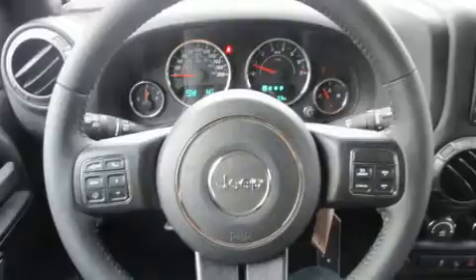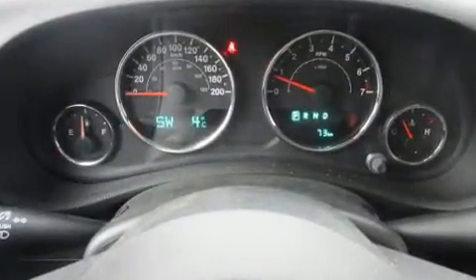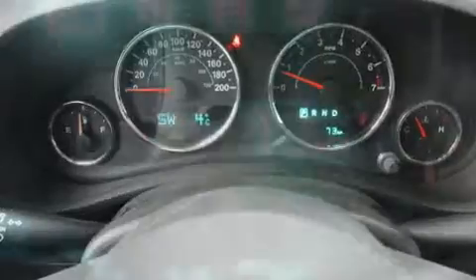You and your passengers will enjoy the stereo system, which includes a CD player with MP3 capability, steering wheel mounted audio controls, and 8 speakers, enhancing the audio experience throughout the interior.